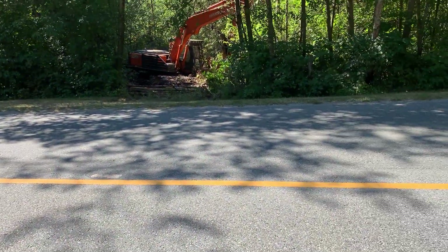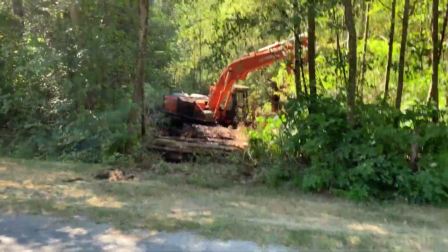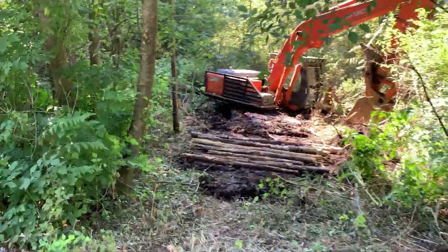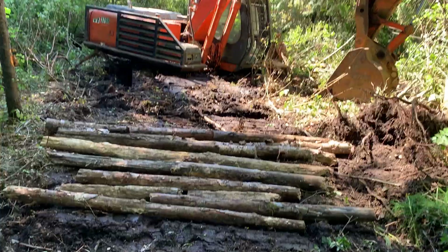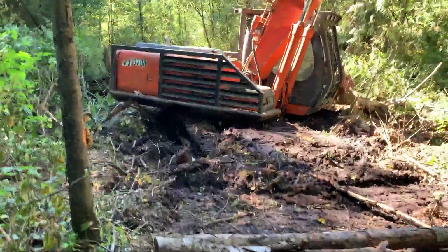I'm just driving home from my logging job. I saw this this morning on the way in — thought we hadn't done a Skidil YouTube video of a stuck Hitachi for quite a few years, so here we go.